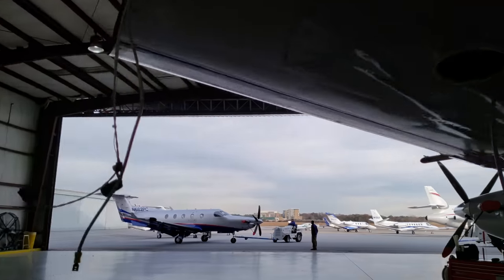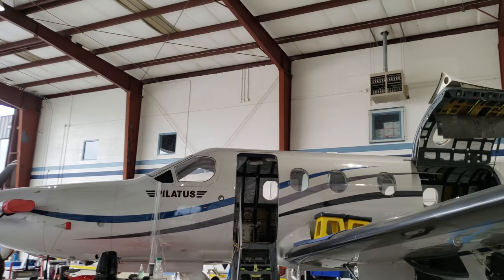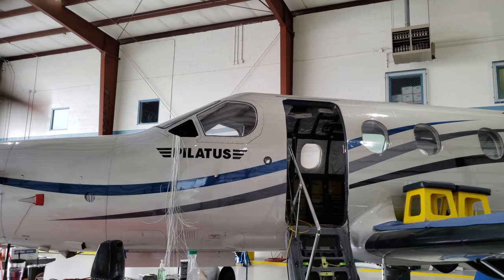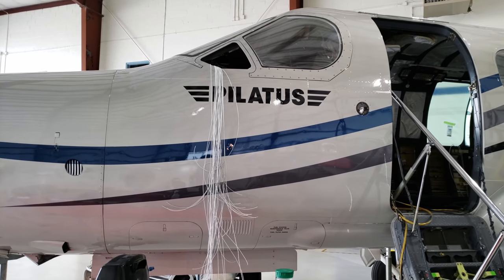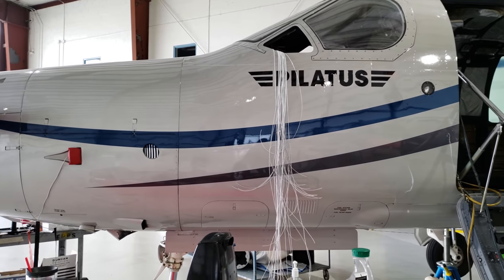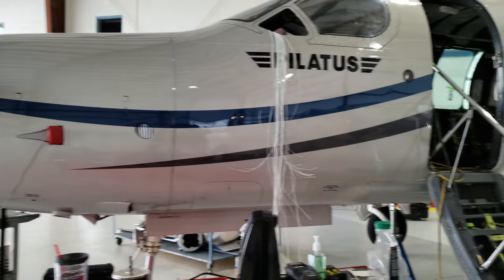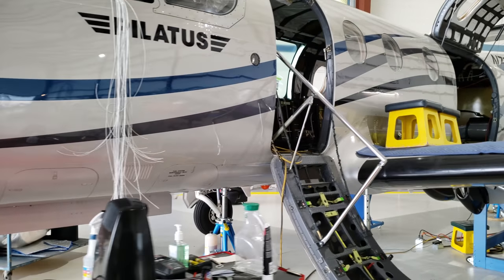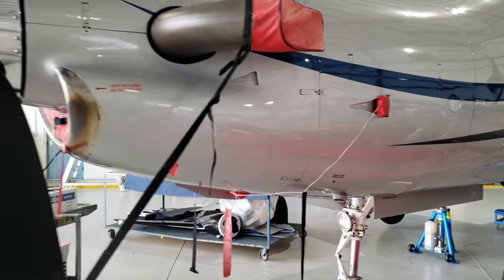I didn't even know this much work goes into an avionics upgrade. I really just thought you would — this is all the work that needs to be done here. I didn't know you had to get the wires through, in and out. But this is — the technicians would be able to tell you a lot more. I'm almost like your typical girl — you know a lot more than me. This is still amazing.